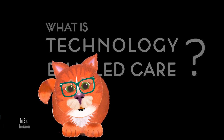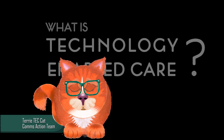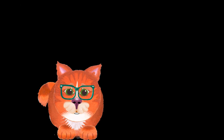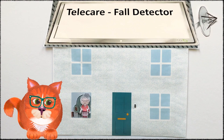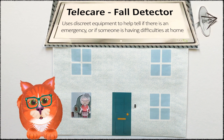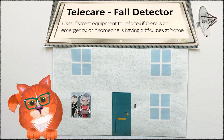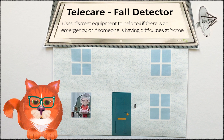Technology-enabled care is the use of technology to support people to live longer, healthier lives at home or in a community setting, like a care home or supported accommodation. As well as peace of mind for the individual, their family and carers, telecare may give people more freedom to live independently and safely in their own home, and when out and about. It could even assist an earlier discharge home after a hospital stay.